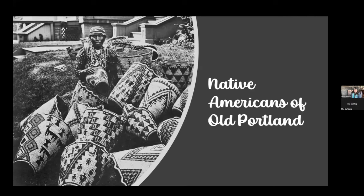Hi, I'm Dr. Tracy Prince from Portland State University and I'm giving a very short overview of Native Americans of Old Portland. I'm going to point you to some other resources so you can go exploring a bit more, but just to give you some visuals as you think about what images you'd like to see on the mural.